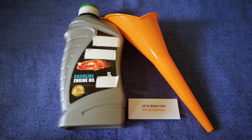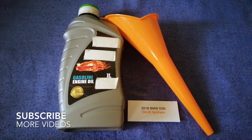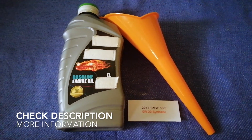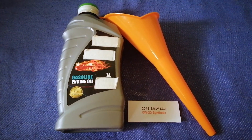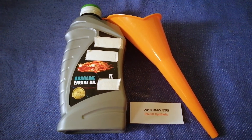Hey guys, welcome back. Today we're going to talk about the oil type for the 2018 BMW 530i. If you are looking for what oil to buy, I have already looked it up — just check the video description and I will try to leave the info there as well.